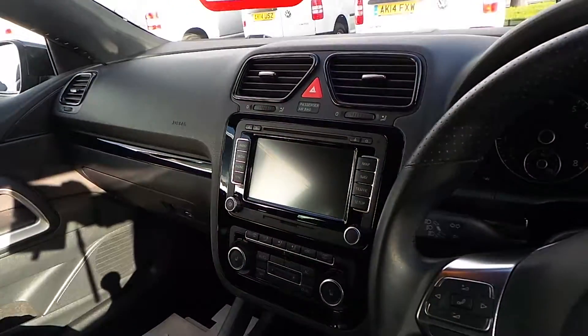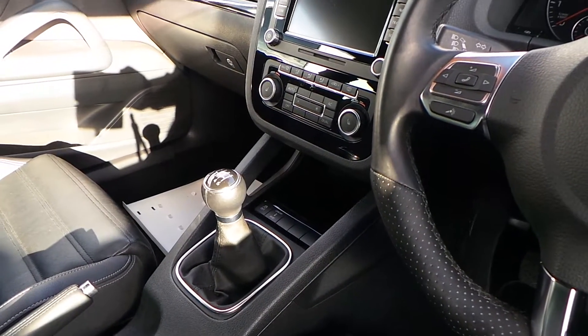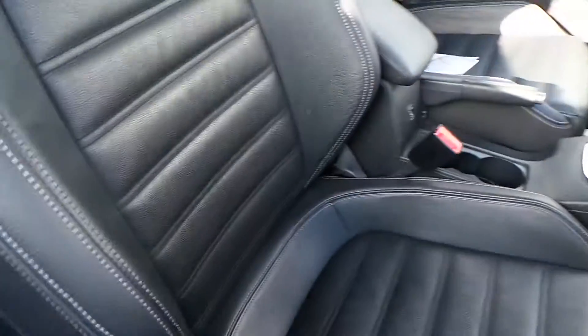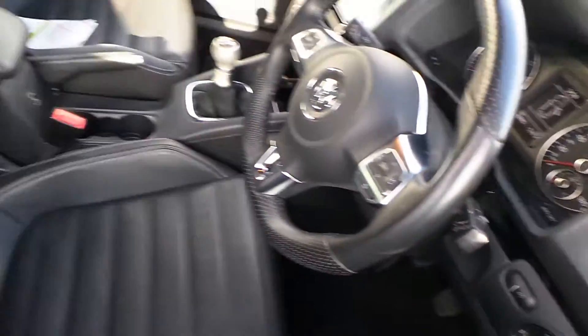It comes with satellite navigation, heated seats, climate control, a manual six-speed gearbox, auto windscreen wipers, light sensitive lights, and also an electric driver's seat.